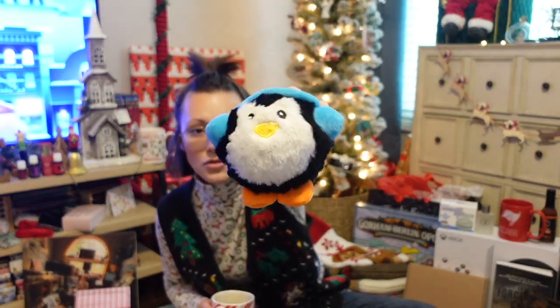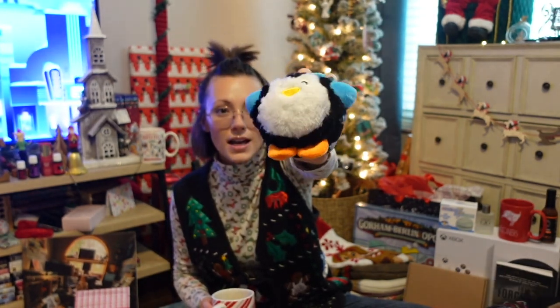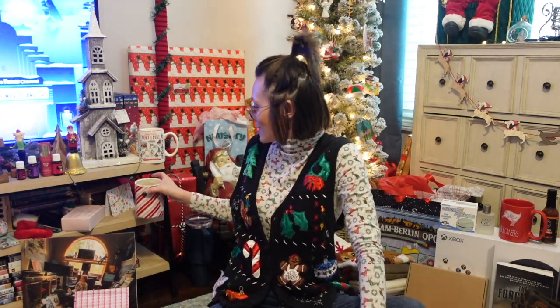If you guys find these toys at TJ Maxx, Marshalls, HomeGoods, or anywhere — these squeaky balls are spiky on the inside and plush on the outside. The dogs absolutely love them. I have another one that's like a snowman over there. I don't know what it is about them but they're just their favorite.